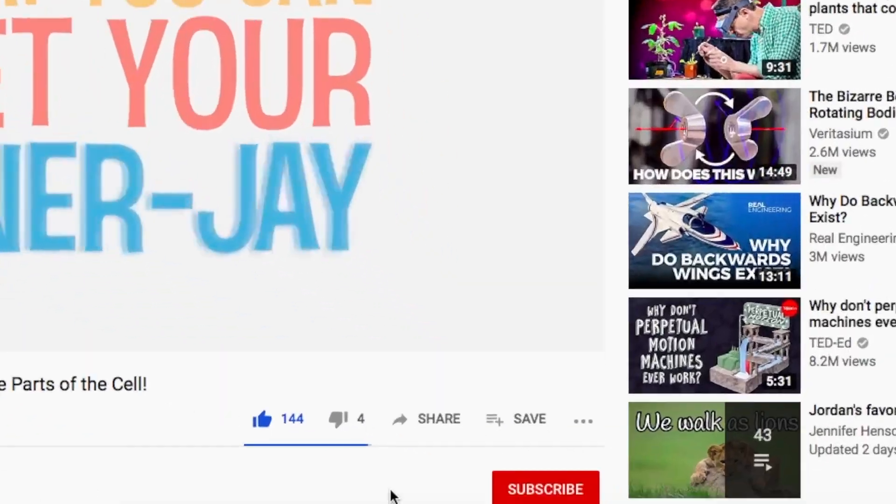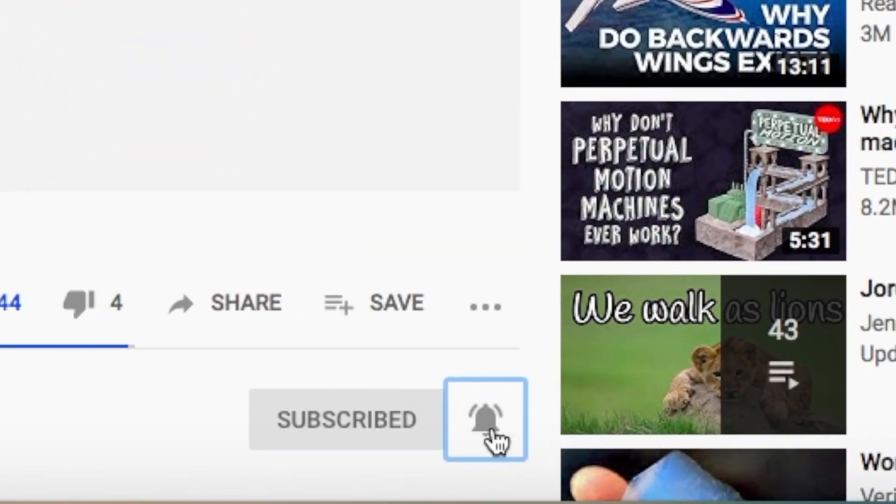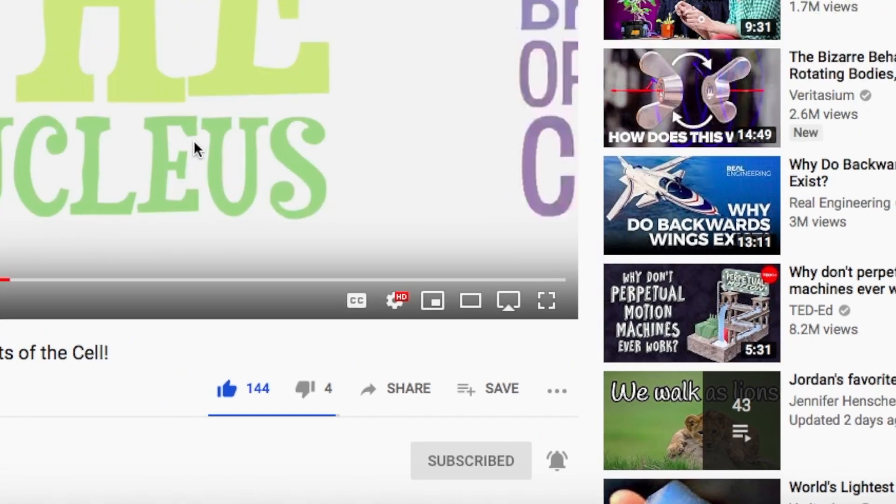Those are some good ways to make bad things taste like nothing, or good things taste better. But do you want a way to make life taste better? Subscribe to the channel and click the little bell down below to make sure you're in the know whenever we post new videos. Now that's sweet.